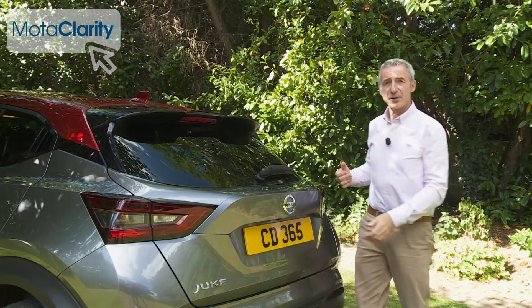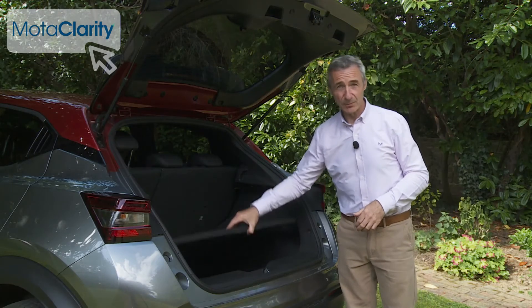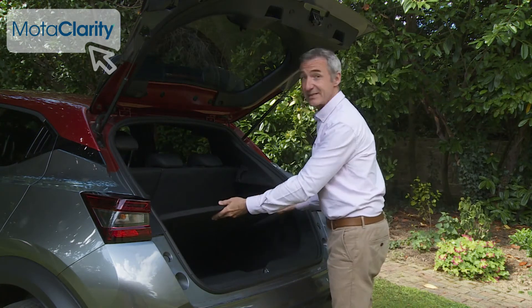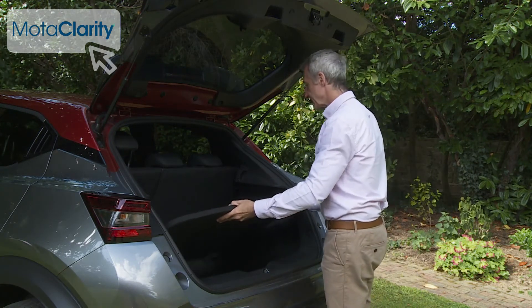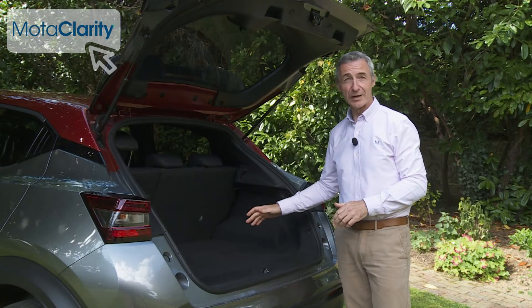Let's finish with a look at the boot. The 422-litre capacity is 20% greater than what was on offer before. You get a standard adjustable-height floor, which in its lowest setting will allow you to carry some quite tall items. If you need more room, you can push down the 60-40 split rear bench to free up 1,305 litres of capacity across a completely flat load area if you have the adjustable-height floor in its higher position.